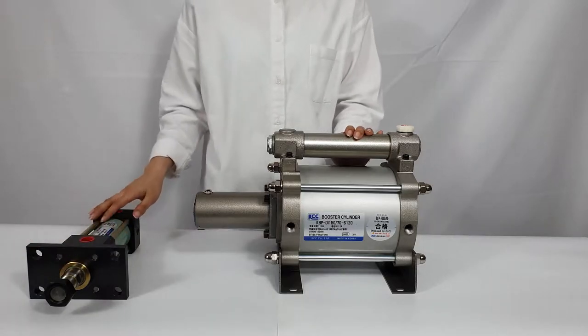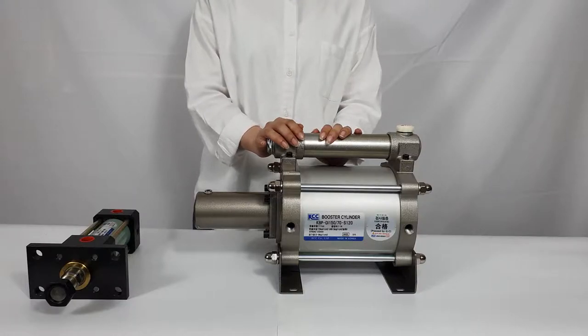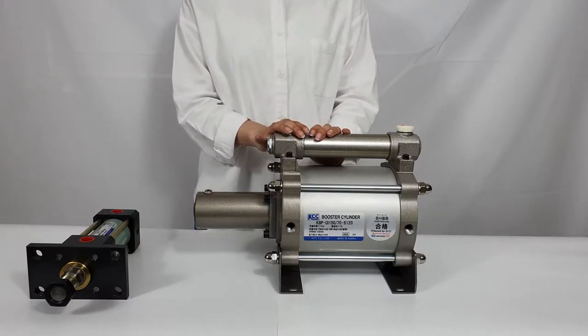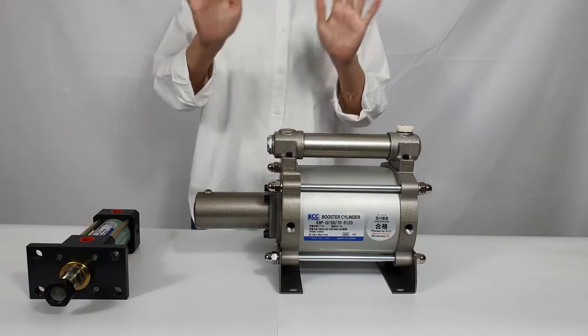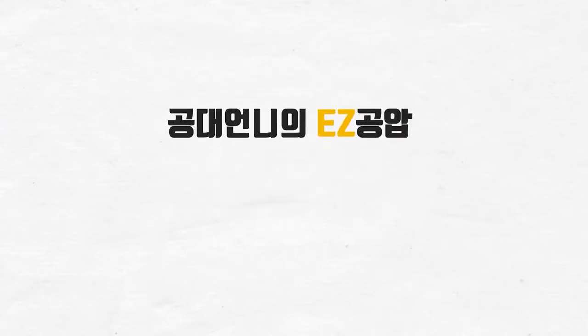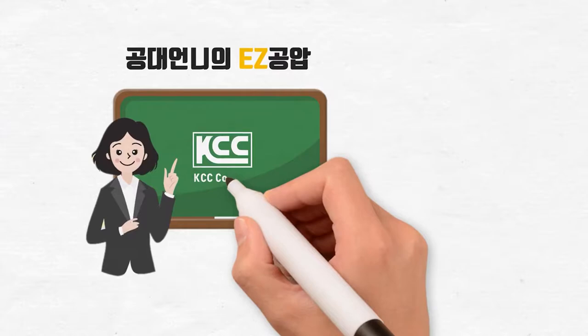So far, we have learned the driving principle and functions of the booster cylinder. If you have any additional questions, please leave a comment. If you find this video helpful, please give your comment below, subscribe to my channel, and click like. Thank you. Bye. Gongdeon Knee's Easy Pneumatic Trainer is with KCC Precision.